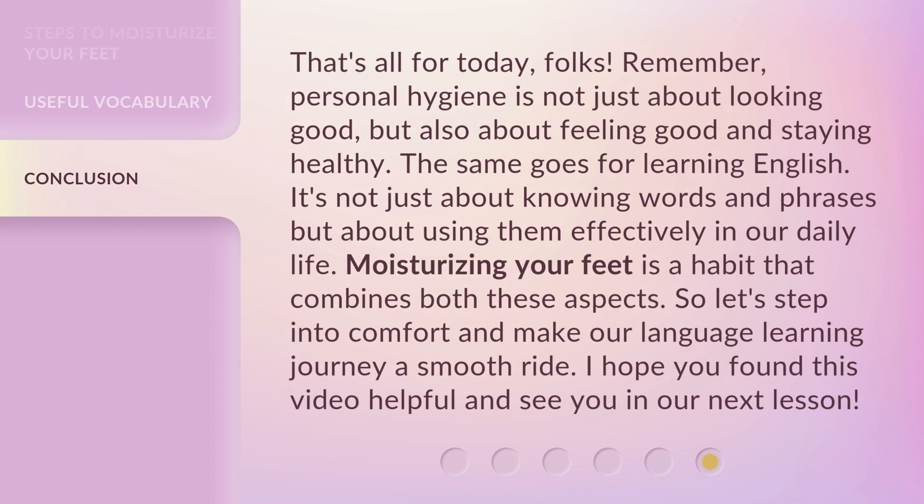That's all for today, folks. Remember, personal hygiene is not just about looking good, but also about feeling good and staying healthy. The same goes for learning English — it's not just about knowing words and phrases, but about using them effectively in our daily life. Moisturizing your feet is a habit that combines both these aspects. So let's step into comfort and make our language learning journey a smooth ride. I hope you found this video helpful, and see you in our next lesson.